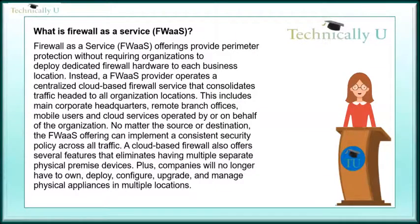A cloud-based firewall also offers several features that eliminate having multiple separate physical premise devices. Plus, companies will no longer have to own, deploy, configure, upgrade, and manage physical appliances in multiple locations.